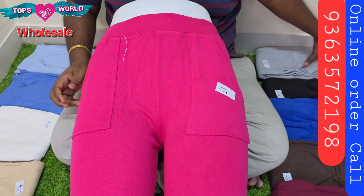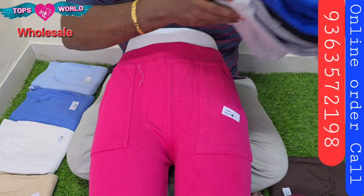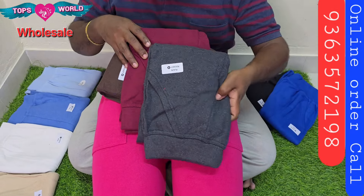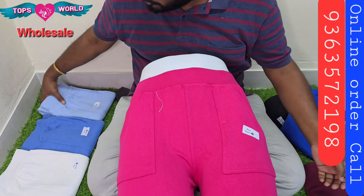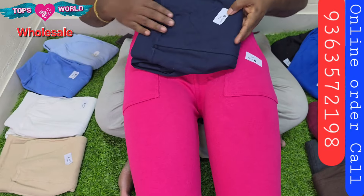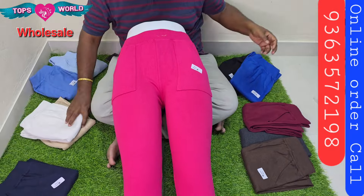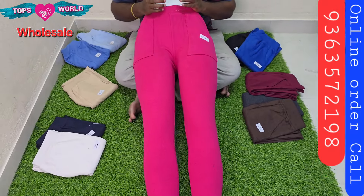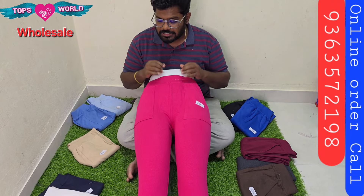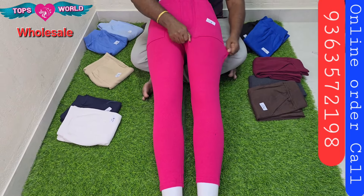The same fabric is a stretchable fabric. The colors are brown, maroon, grey, blue, dark and light blue, navy blue, sand, and white. You can get many pieces from here. This is just a price of 85 rupees, and sizes go up to XL and XXL. This is a stretchable fabric at just 85 rupees.